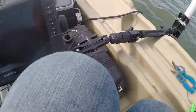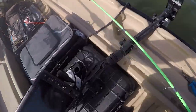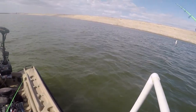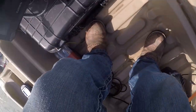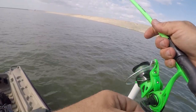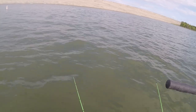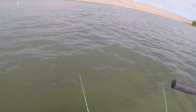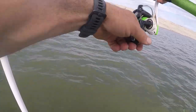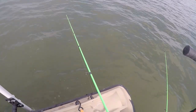Oh, I got something! Dang, I had something — something smacked it. I think I'm hung up in that tree. Did I break off? Yes. A conversation nearby: 'Are you still fishing?' 'I'm fishing, I just caught one and I just broke off.' 'I just caught one yeah — crappie.' Oh, it came off. Dang.